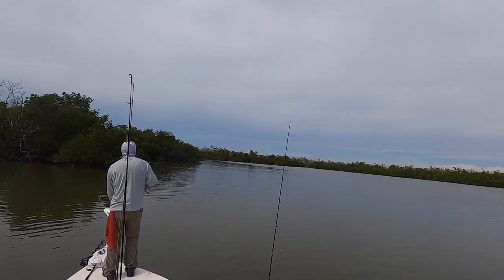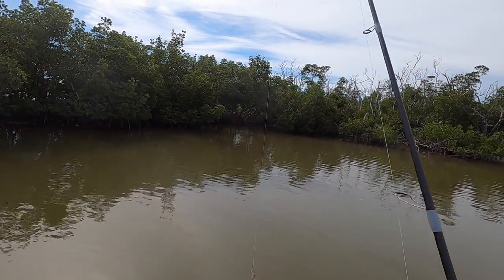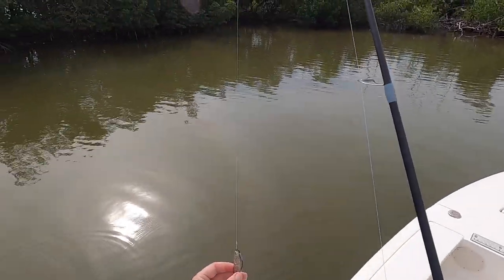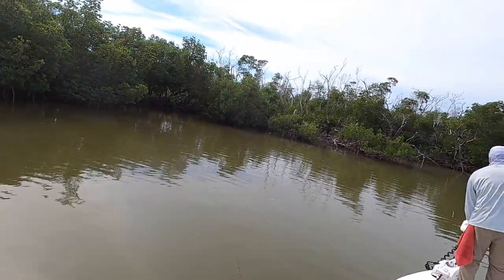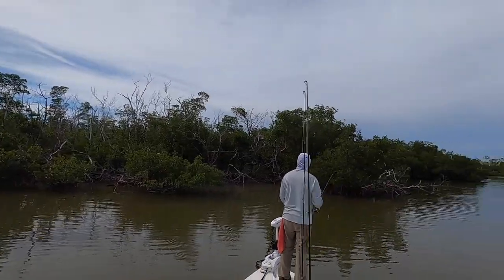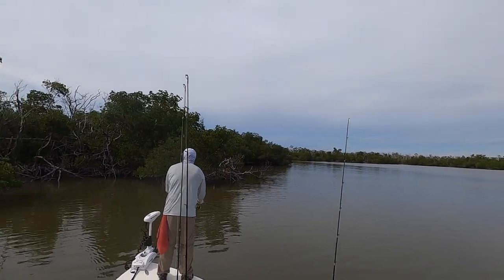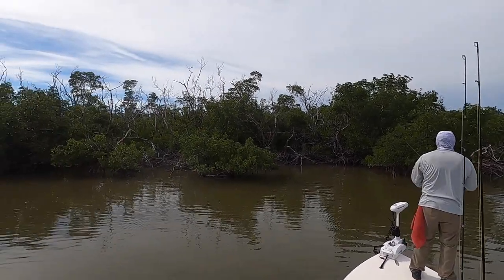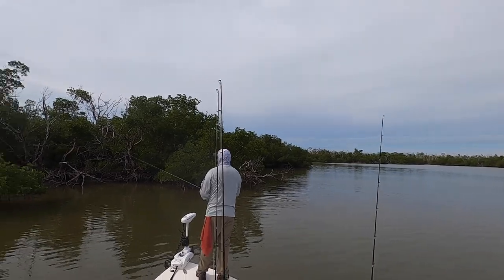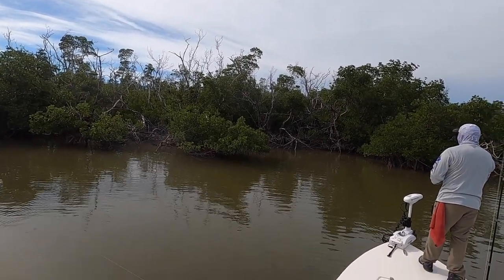After all the trout and ladyfish action, we decided to go for a redfish to lock in the slam. We went to a nearby cove — the sun was starting to come out, it was getting warm, and we saw a bird along the shoreline. Then a mullet jumped. Now it has all the ingredients: calm zone, shallow flat near deep water, mullet jumping, interface.